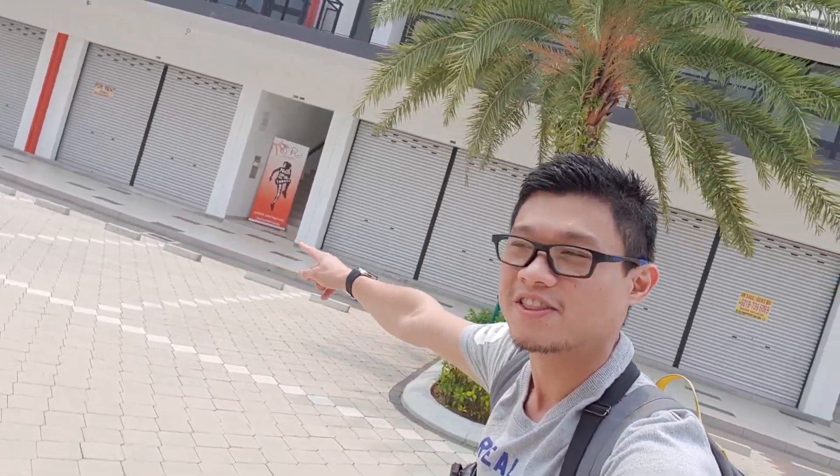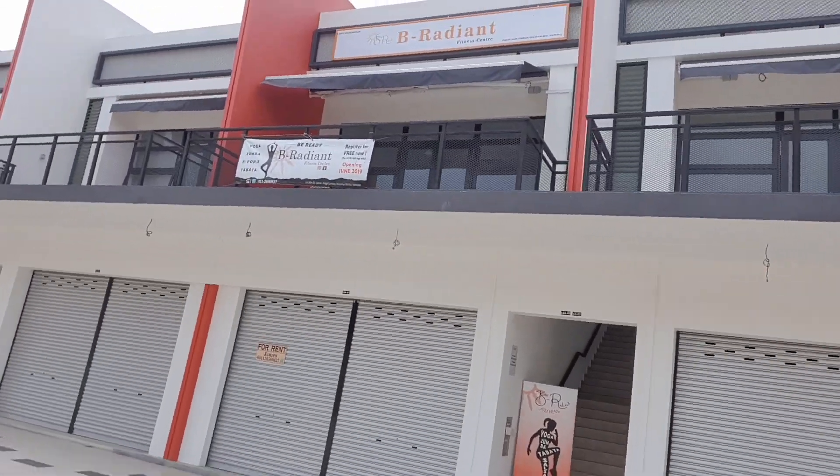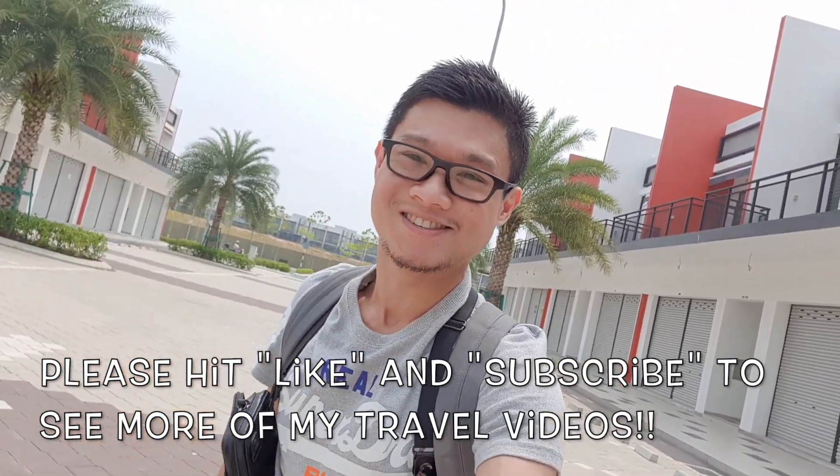The last highlight is Radiant Fitness — just cross the road after Brazos and you'll see the signage. It's a fitness center offering Zumba, K-pop fitness, and yoga classes. It doesn't look like a gym from the outside, but trust me, it's great inside. That concludes my Let's Travel special edition. I hope this video helps you explore Sunway Iskandar — see you guys very soon for the next travel series!